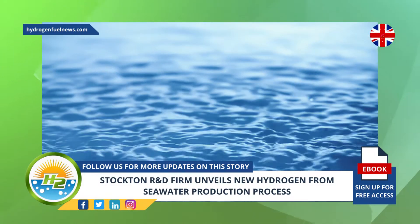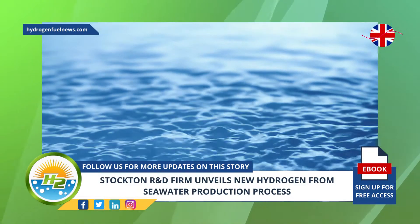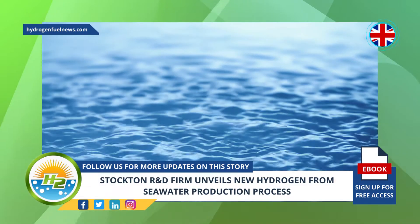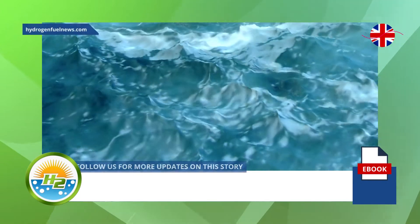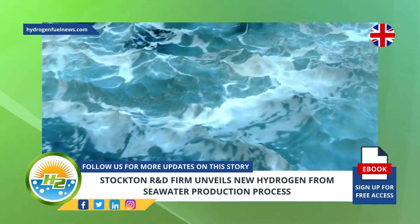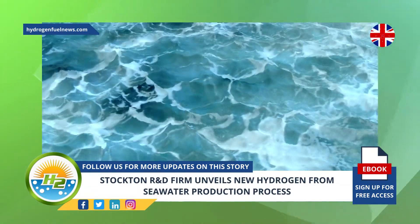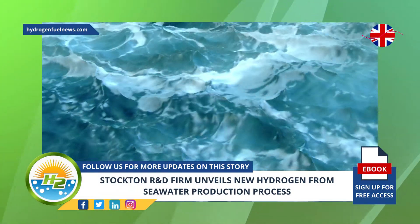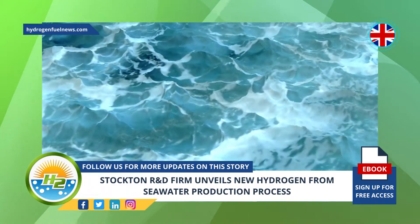"70% of the Earth's surface is seawater, and our team has created an efficient and scalable means of generating hydrogen directly from this abundant natural resource," said company director Rob Hutchinson. "We are confident in the commercialization opportunities for this breakthrough process, and are ready to work with like-minded partners to take this exciting technology to the next stage." According to Hutchinson, this method could significantly accelerate the hydrogen economy, which is key to meeting the UK's 2050 Net Zero pledge.